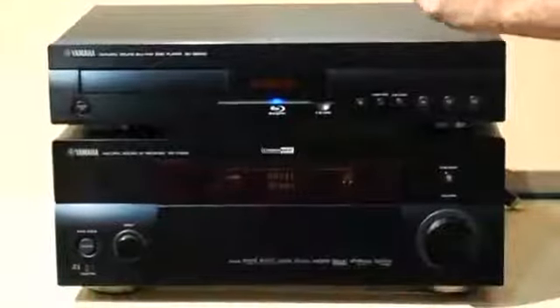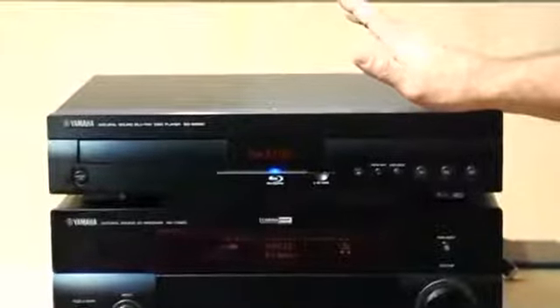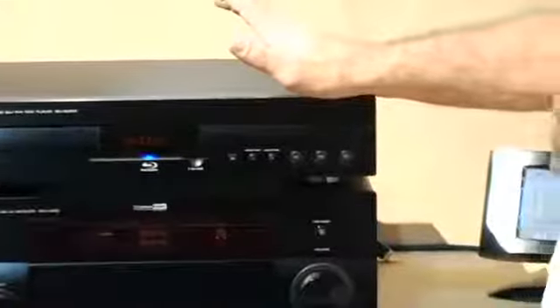For the system integrators, they can control this system with touch panel controls and IR controls. So the customer just hits a single button and the control will turn on the receiver, switch to the Blu-ray input and go into play.